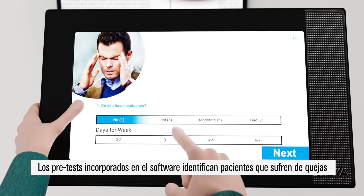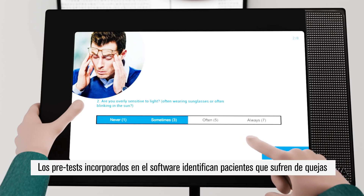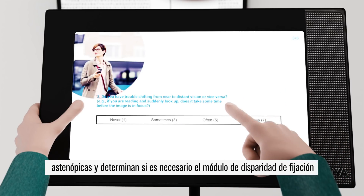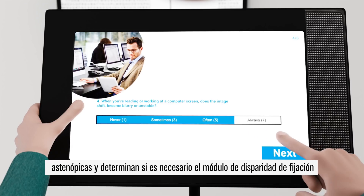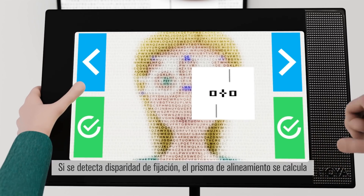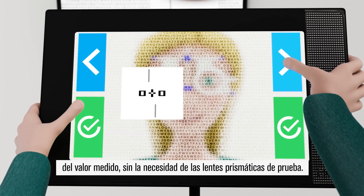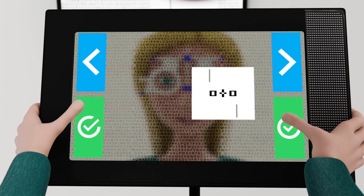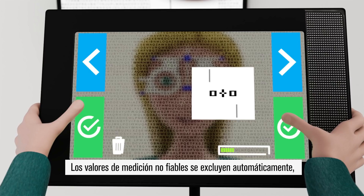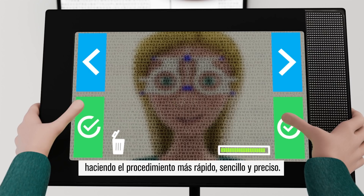Pre-tests incorporated into the software identify customers who suffer from asthenopic complaints and determine whether the iGenius fixation disparity module is needed. If fixation disparity is detected, the aligning prism is calculated directly from the measured value without the need for prism trial lenses. Unreliable measurement values are automatically excluded, making the procedure fast, easy and accurate.